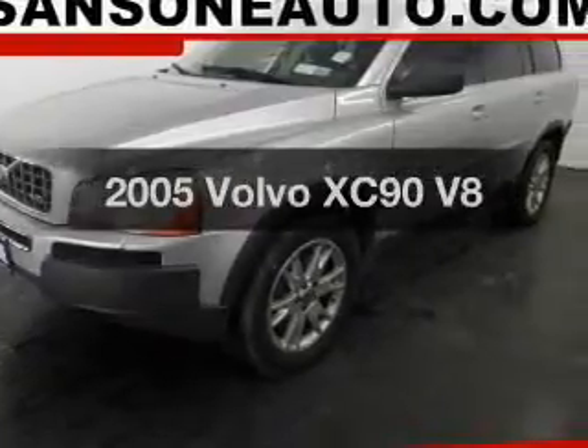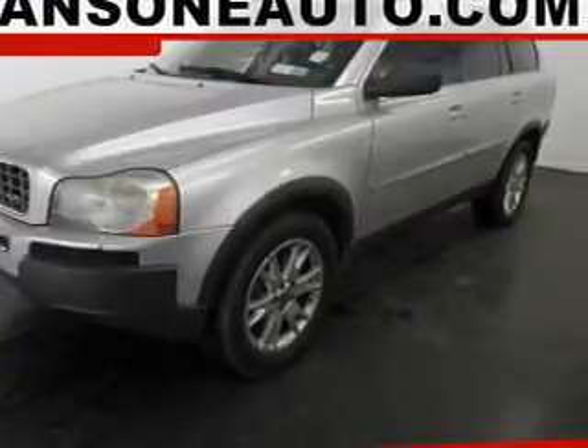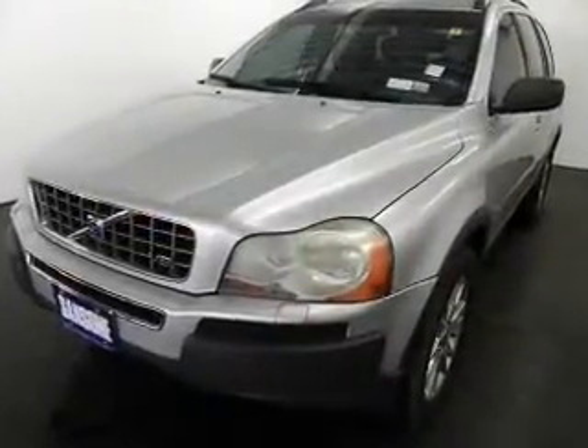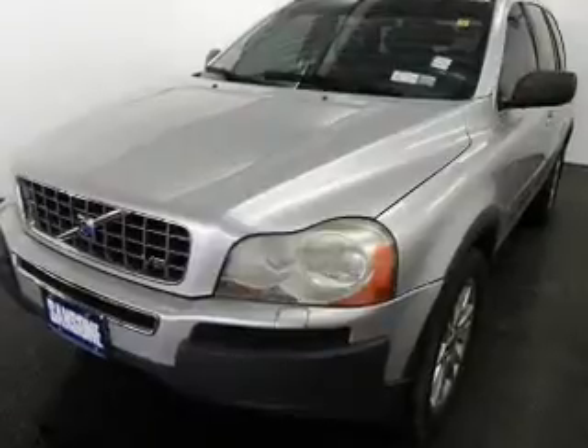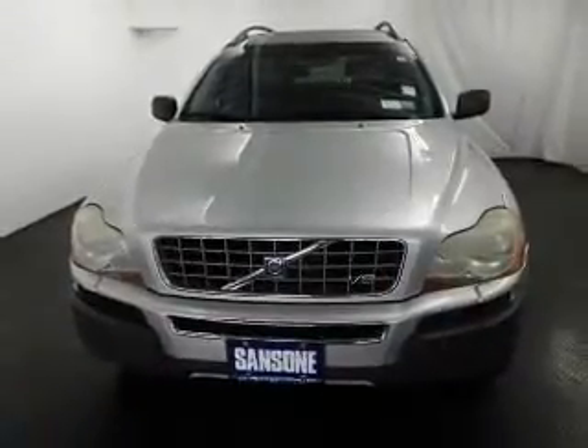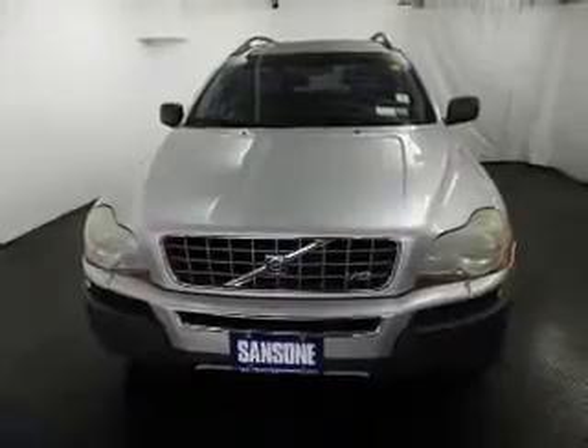Presenting the 2005 Volvo XC90. If you're looking for a first-rate auto, this one could be yours today. The powertrain includes all-wheel drive with a powerful eight-cylinder engine that responds smoothly to its six-speed automatic transmission. You will appreciate the safety feature of anti-lock brakes.